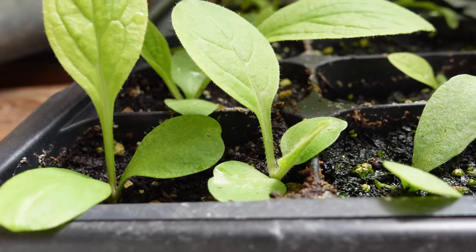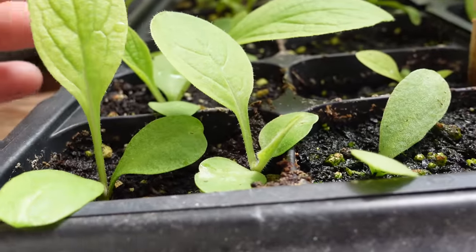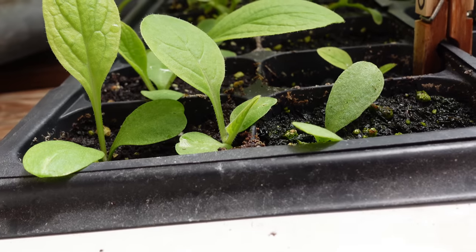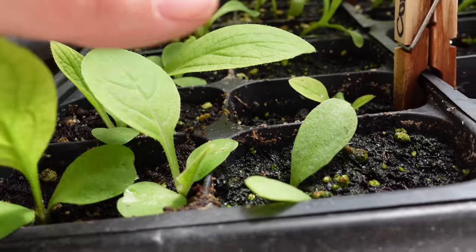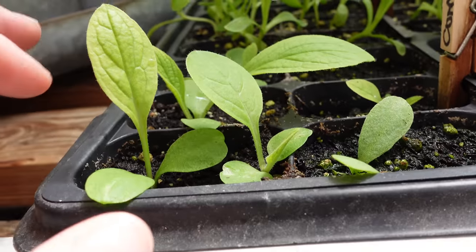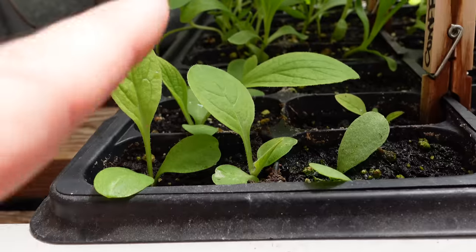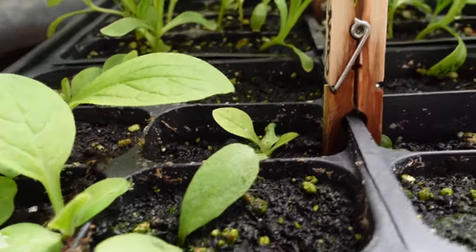Look at the comfrey! We are going to be using the root of comfrey — we're going to be turning it into salves. This is great for sprains, aches, and breaks. I would like you to do your research on comfrey. This one is quite amazing, so do your research on the root. We're going to be turning this one into a salve very soon.